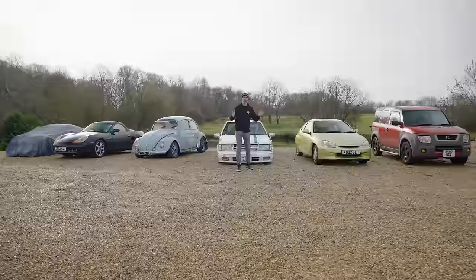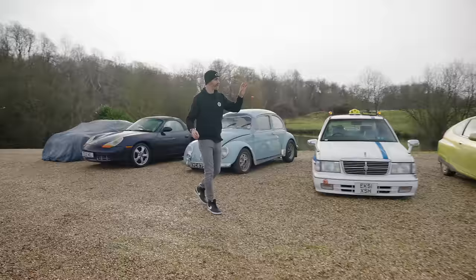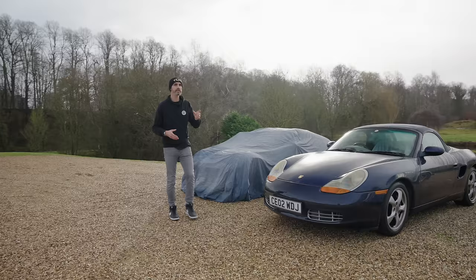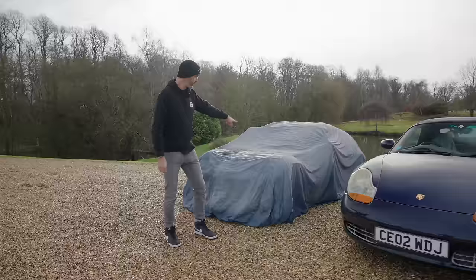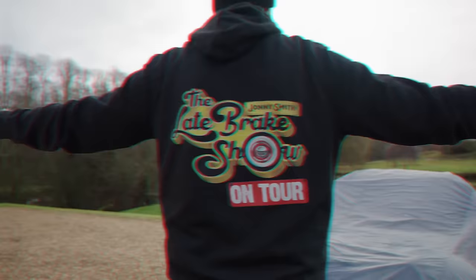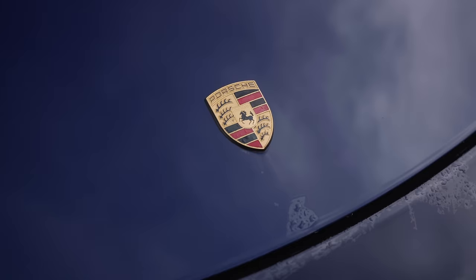One of the most frequently asked questions people comment on is: Johnny, I want to know what project cars you own currently, what state they're in, what your aspirations are for them, and what's coming up. So this video shows the cars I currently own, what I've had done to them, what I probably haven't, and what I'm aspiring to do. Further along, I'll reveal some foolish decisions — I have bought another two project cars. I'm Johnny Smith, welcome to the Late Brake Show.